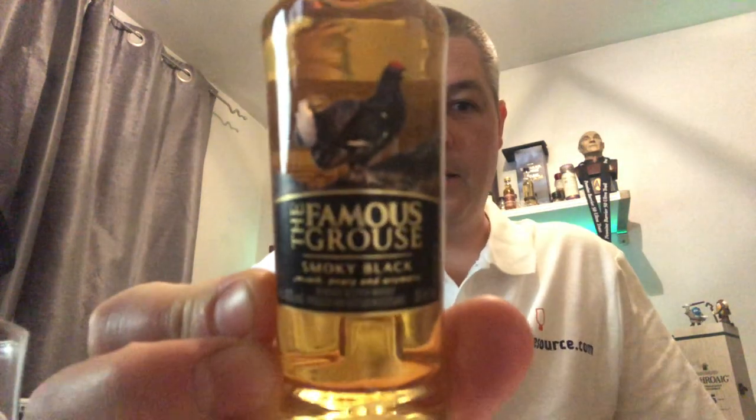It's going to be the Famous Grouse Smoky Black — previously known as the Smoky Grouse, but in 2015 they rebranded and changed the name to Smoky Black. It's bottled at 40% ABV, the same as the regular Famous Grouse. It is chill filtered and has artificial color added, just like the original.